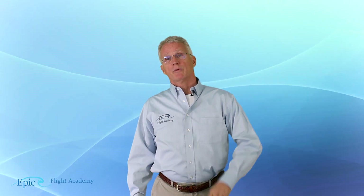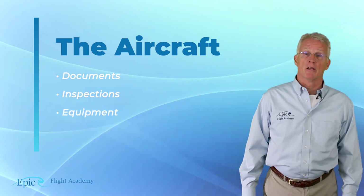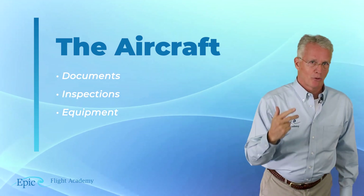Hello everybody, welcome back to the EPIC Flight Academy. We're talking about the instrument rating and so far we've talked about some requirements for the pilot. Today let's discuss some requirements for the aircraft itself — specifically the documents, the inspections, and the equipment.